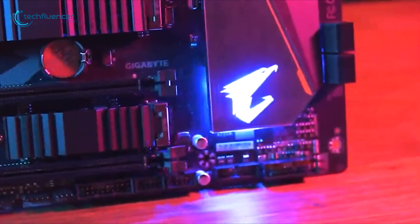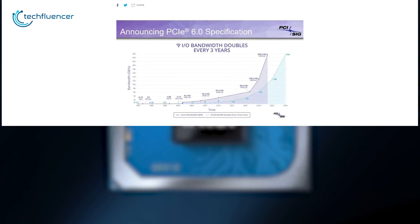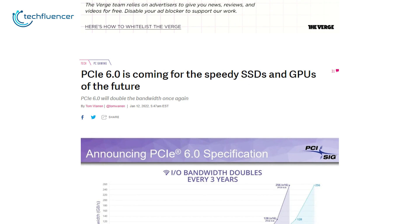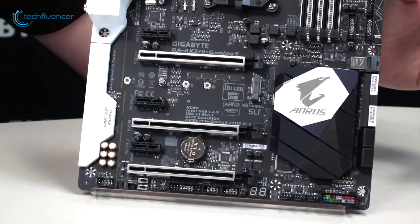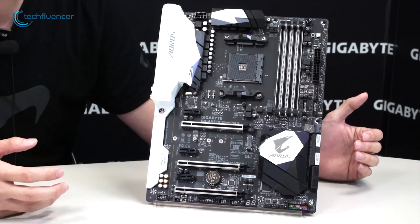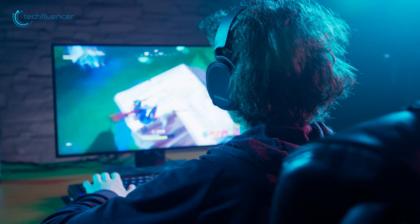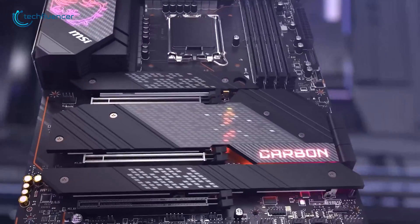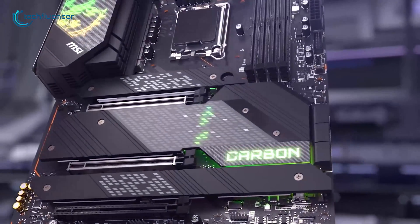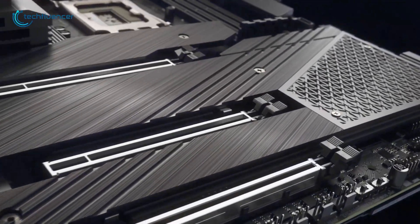It has been a couple of months since the PCIe 5.0 standard made its debut with the Intel Alder Lake, and we already have the spec sheets of the PCIe 6.0 standard. From the looks of it, PCIe 6.0 will deliver twice the bandwidth of the current 5.0 standard, along with plenty of speed gains for the next generation SSDs and GPUs. In this video we're going to talk about what the PCIe 6.0 standard is all about, to give you a brief understanding of what to expect from it.